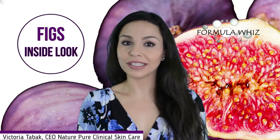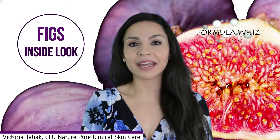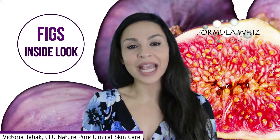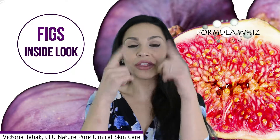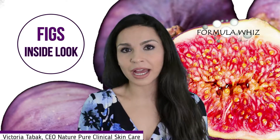Besides minerals, figs are also very rich in vitamin K. Vitamin K is great for improving capillary function and is a great ingredient for skin brightening, particularly for the tired eye appearance — so any kind of dark circles, vitamin K is excellent for that.